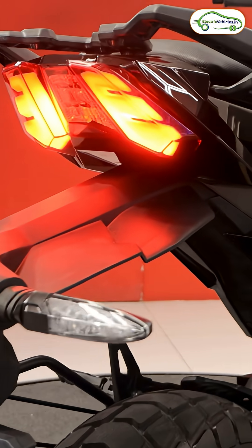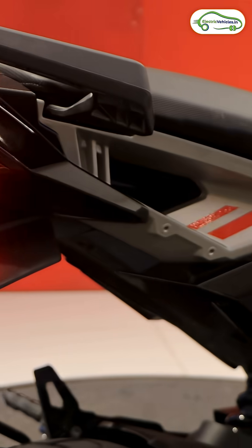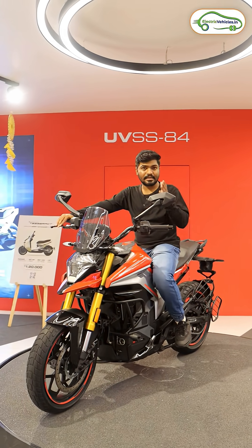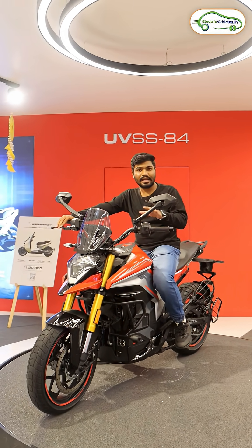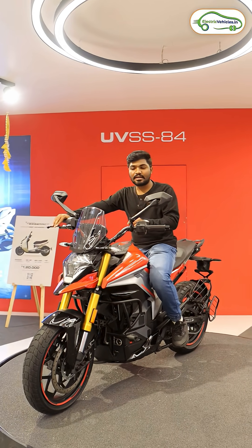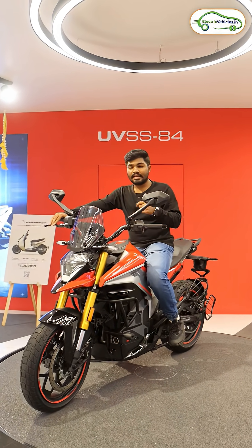This is the first Indian electric bike to get radar sensors. With these radar sensors, you will get features like rear collision warning, lane departure assist, and blind spot view. So you get several safety features with the help of these radars.